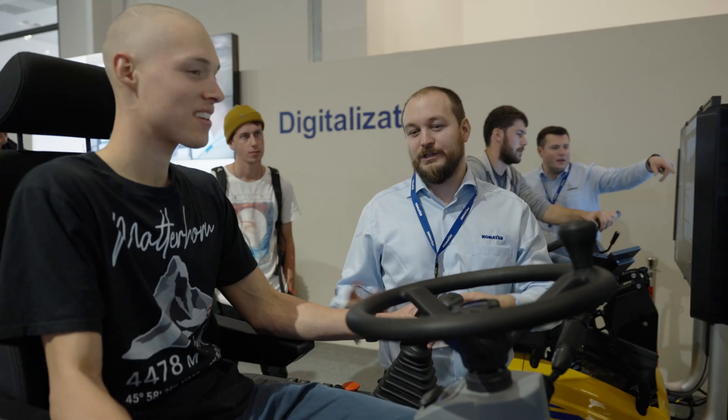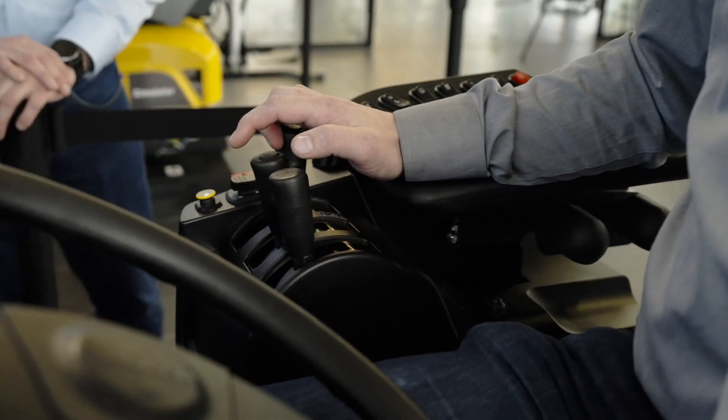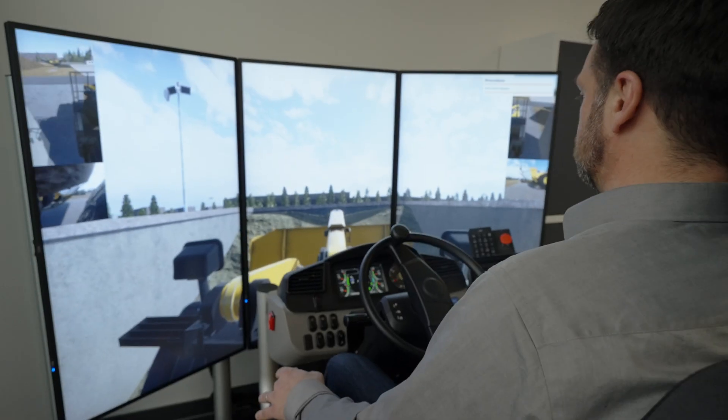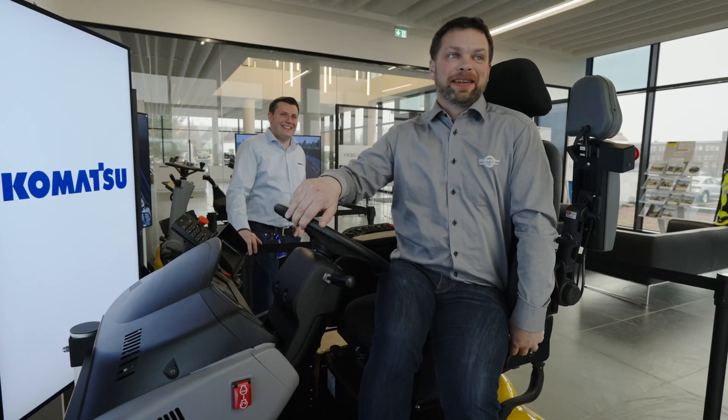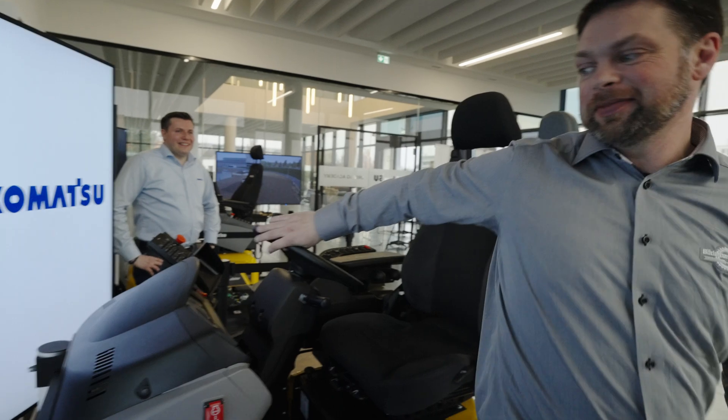Maybe I will be a better driver out in the field. Everyone talks about digitalization and this is a part of it. And yes, it looks like a fancy video game — we do have to admit, it's fun to enjoy. This is very, very fun. I can do this all day.